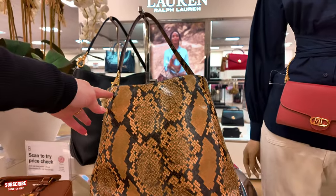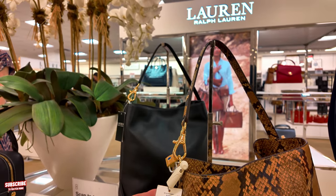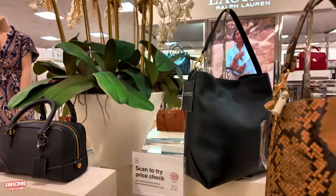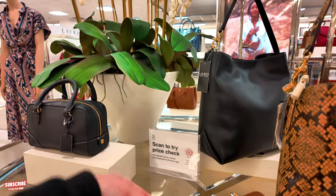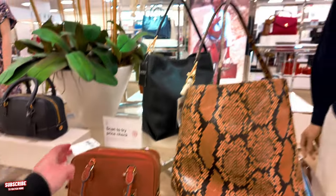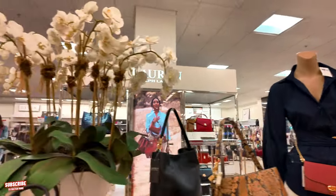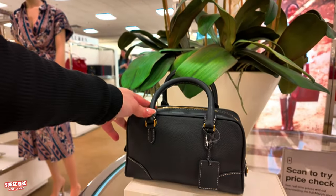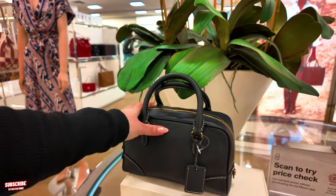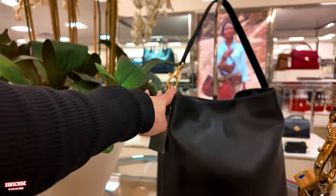Look at this animal print one over here — $525 in a resort brown. Ralph Lauren. This one — $325 in a lauren tan resort. I like the way that looks on the mannequin, the pink mahogany crossbody — that looks pretty. They also have this one in black, same price $325. And then this one back here in black — $425 for that one.